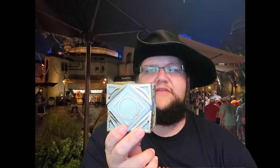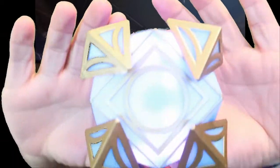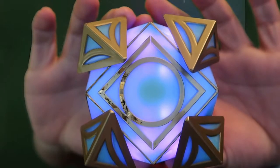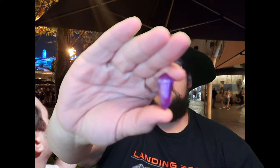I picked up the Jedi Holocron for Jordan. Basically these have Jedi knowledge in them — you turn this part here and it lights up. The original color is blue, kind of like the color of the Jedi. They have little compartments that when you pop them open, you can store a kyber crystal. Depending on the color of the kyber crystal you store in there, it changes the color that the holocron actually turns.